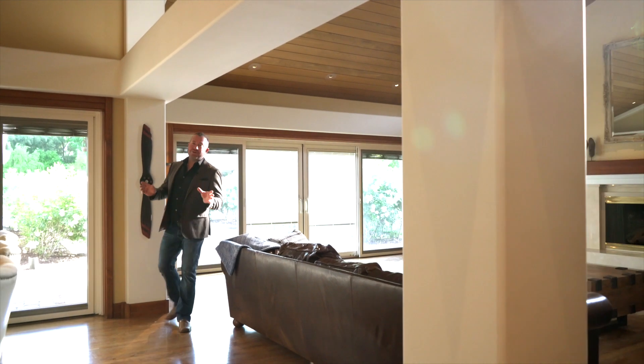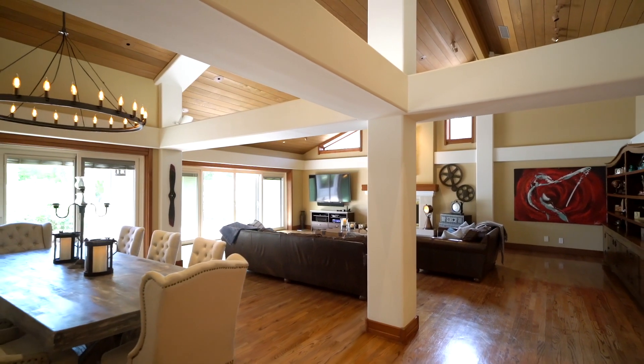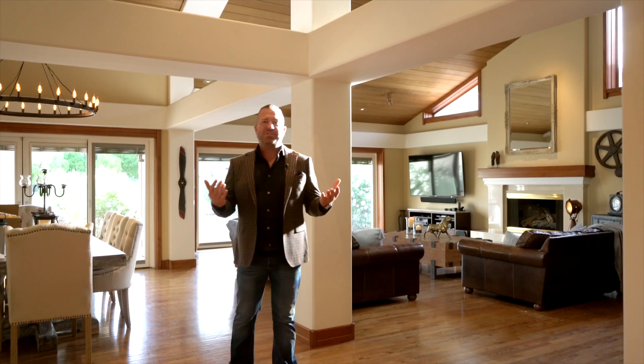One of the first things you notice when you enter this massive estate is this huge great room. We have vaulted ceilings that are wood-planked with open beams and great architecture. My favorite part is that we have access to the outside area from almost every single room in the house, and this one is the best — it just frames the pool area wonderfully.